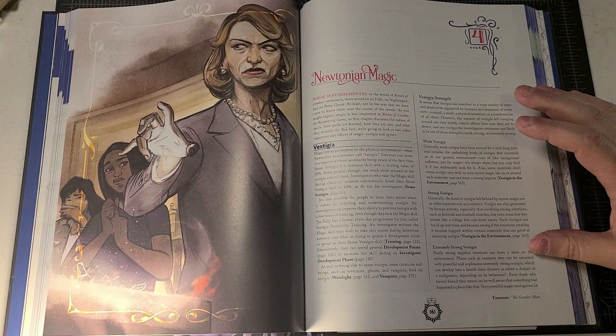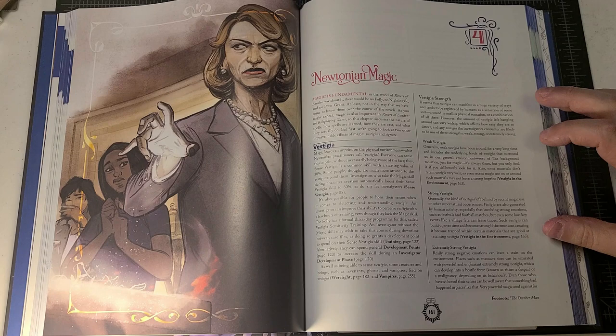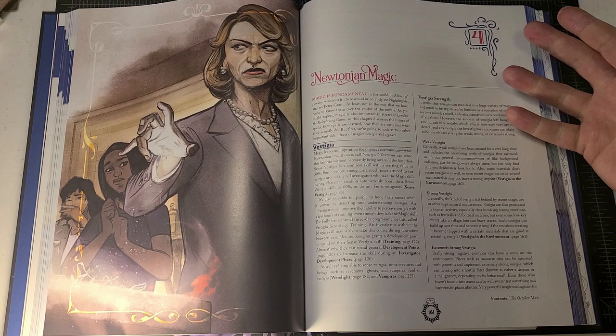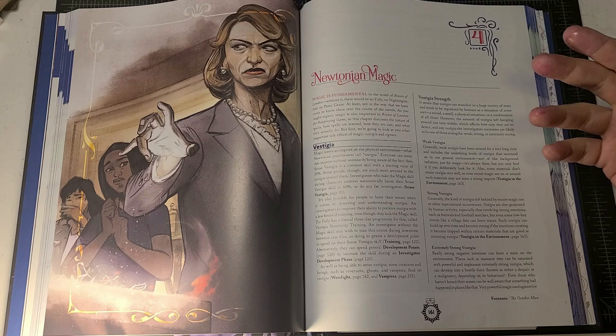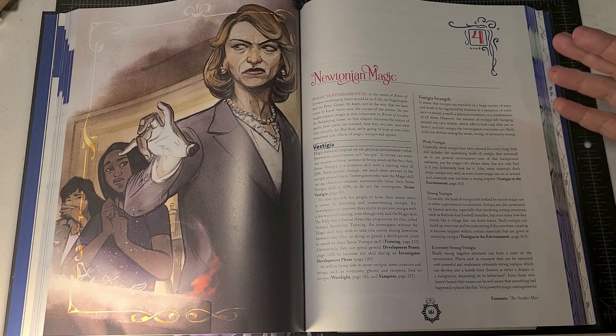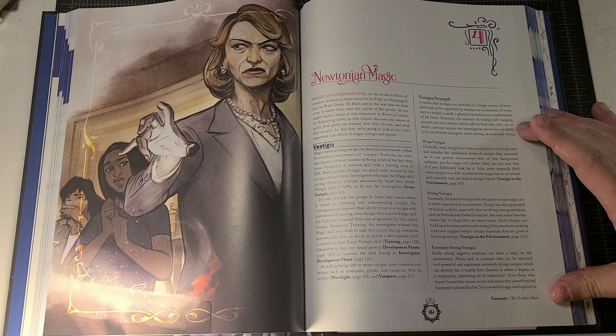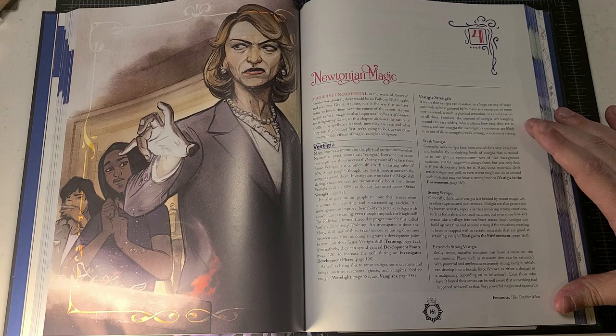Let's start by talking about vestigia. Vestigia is a critical part of storytelling in Rivers of London because it is essentially a source of clues — except instead of a physical clue, it is an impression the investigator gets from sensing the environment around them. A vestigia is the leftover residue of magic after it has been cast in an area, or left by an individual who has been present there. The game breaks detection down into three levels: weak, strong, or extremely strong.